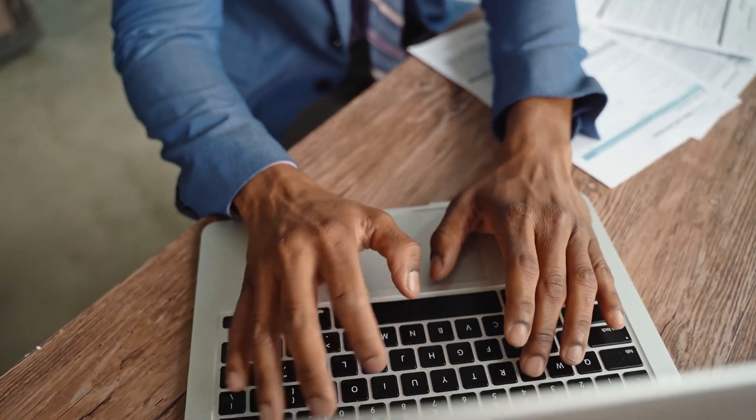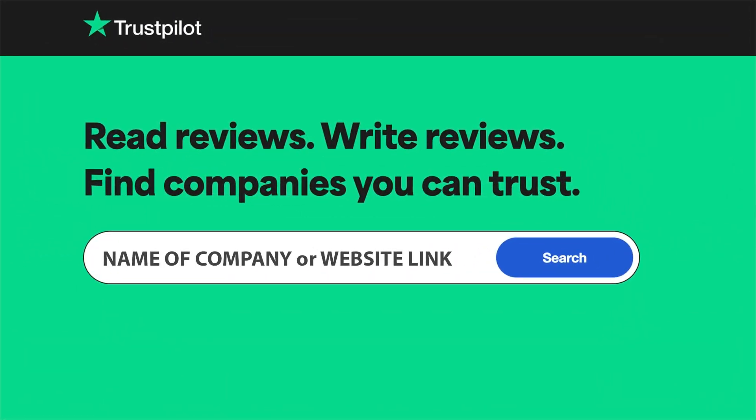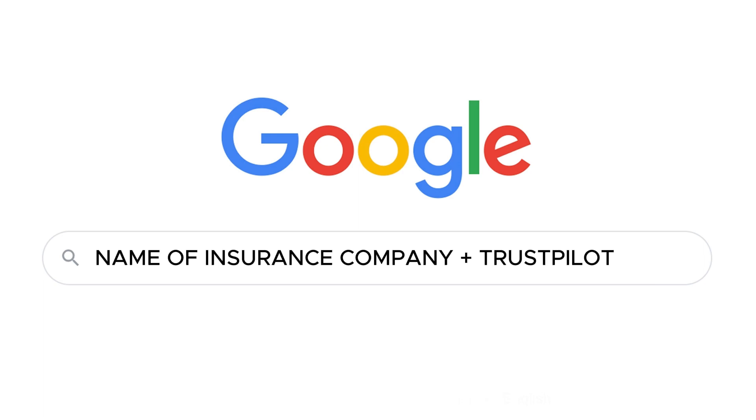So first, open the website Trustpilot. The link can be found in the description, or you can simply search on Google for the name of the insurance company and add Trustpilot at the end of the search query. This way, you will find reviews from real people about the insurance company.